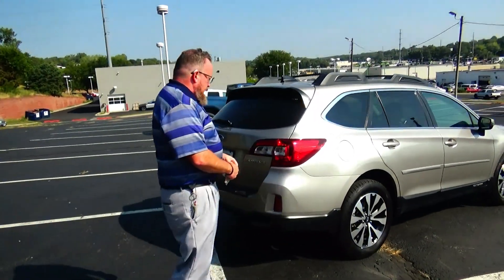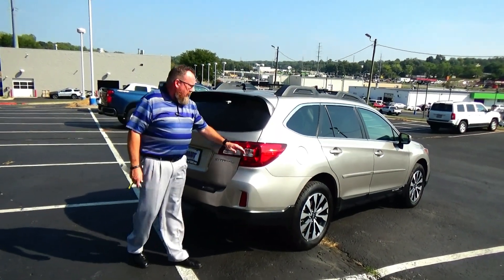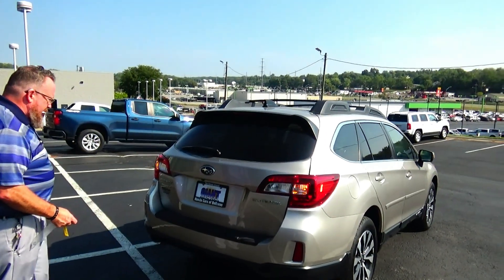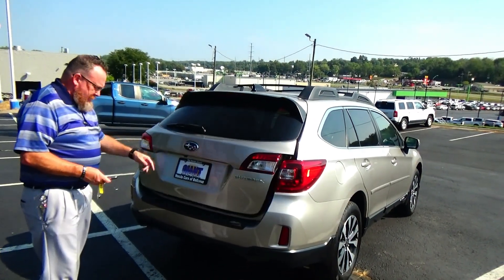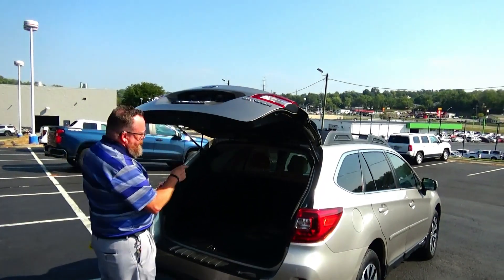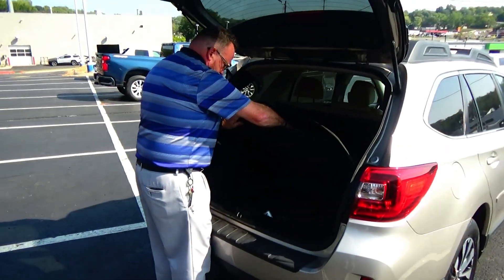This car's passed mechanical inspection and comes with our 60-day warranty. Wraparound tail lights, high-mount brake light, rear window defrost and wiper, power rear tailgate, backup camera, 60-40 fold-down seat, all-season mats and tray, spare tire, jack and tools underneath.